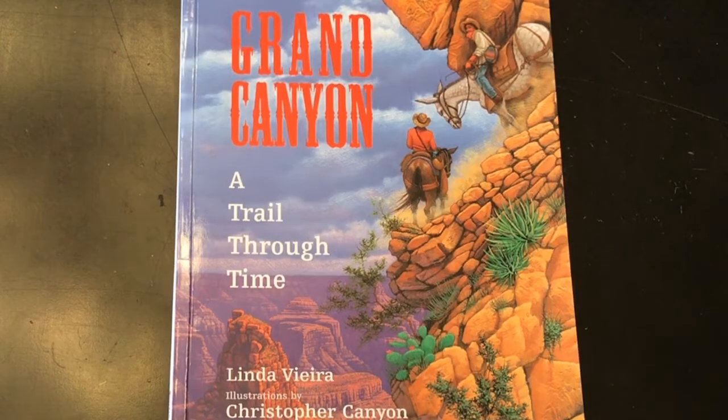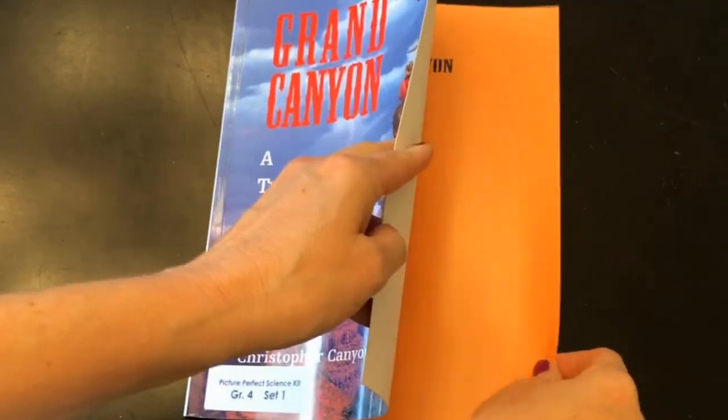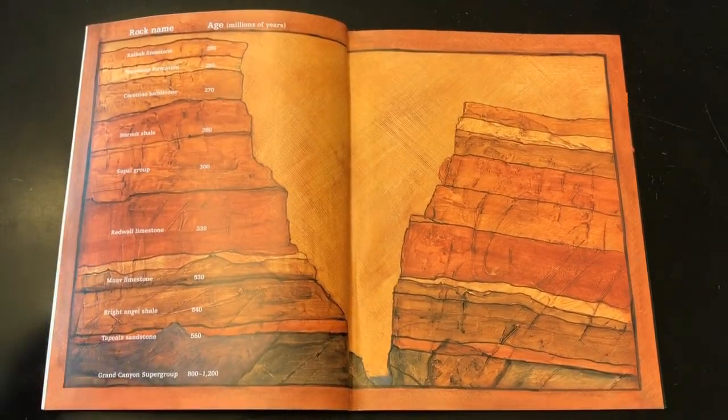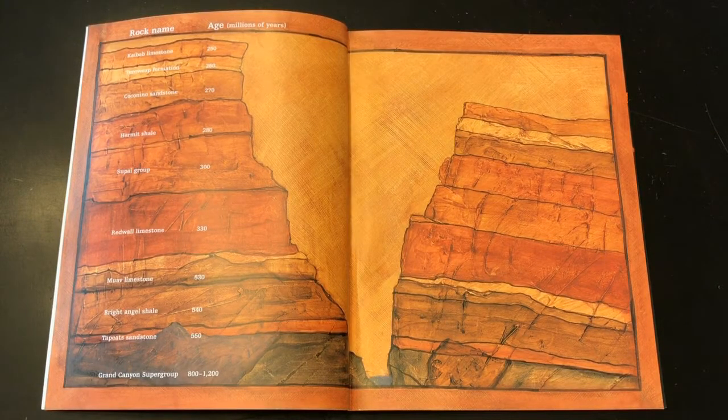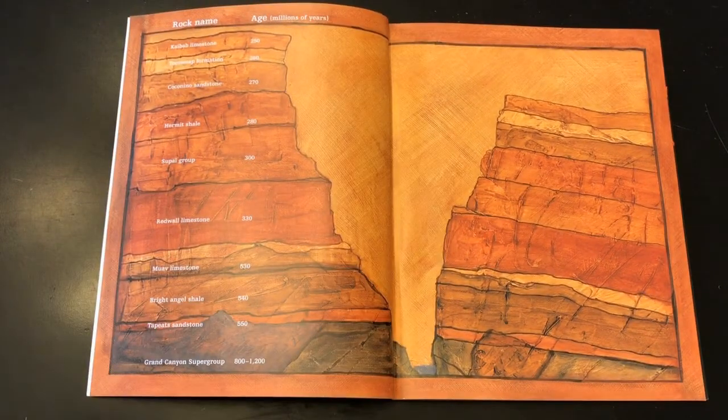Today I am going to read the book Grand Canyon: A Trail Through Time, written by Linda Vieja and illustrated by Christopher Canyon, which is an awesome name for a guy illustrating a book about the Grand Canyon, don't you think? This book has gorgeous illustrations and the text has so many amazing descriptive words. There are probably going to be some words you don't know, but listen to the other words around them and see if you can figure out what they're talking about. It's beautiful and will definitely give you a good image in your mind of what the Grand Canyon might be like.